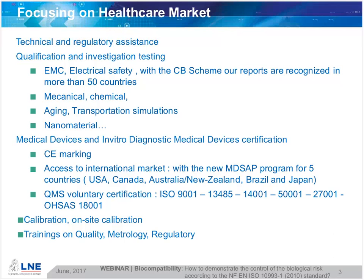We are recognized and accredited for a number of products and fields and markets. We are delivering the CE marking for medical devices and in vitro diagnostic medical devices. And we allow access to international markets, especially with the new medical device single audit program for five countries, which are USA, Canada, Australia, New Zealand, Brazil, and Japan.